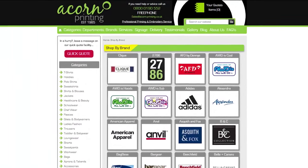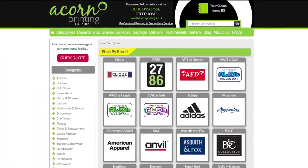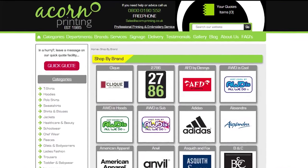Acorn Printing supply the teamwear for Bosra and have even produced clothing items for President Quinton. See the video description to learn more.